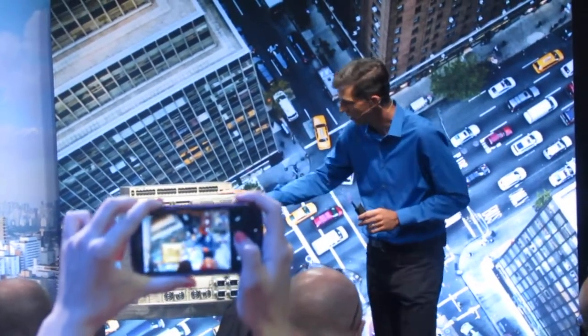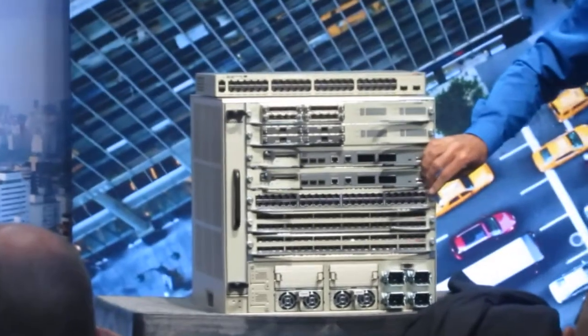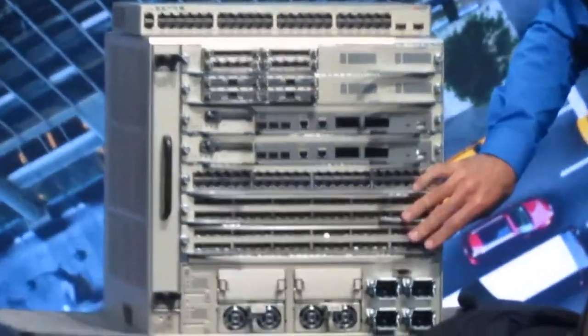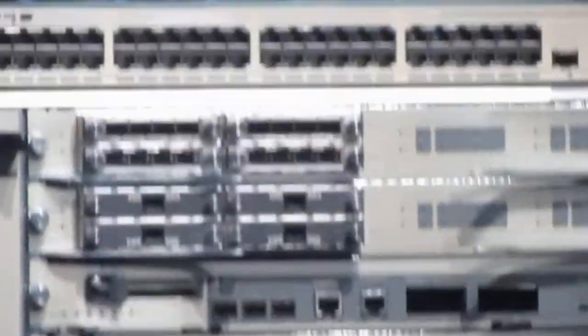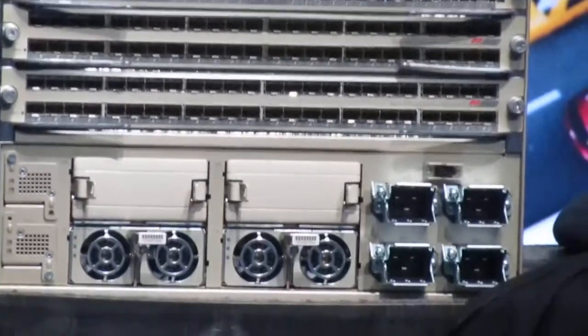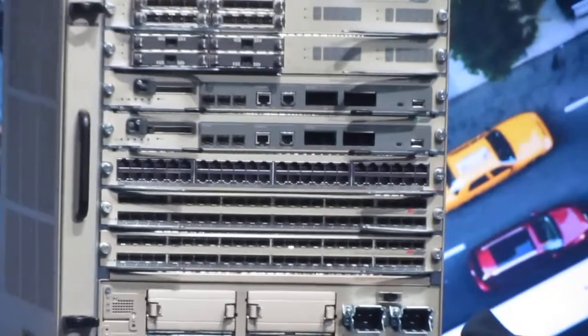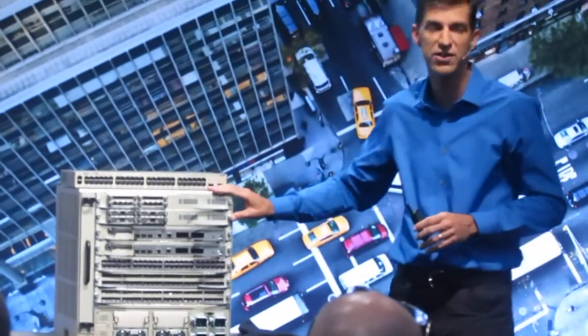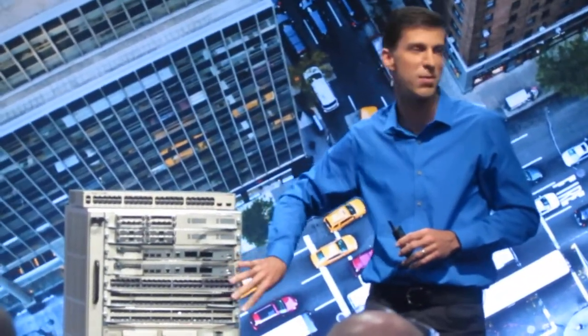What we have here is the Catalyst 6807 XL — the new Catalyst 6800 chassis with seven card slots. It runs the Supervisor 2T from today's 6500, as well as all current-generation line cards from the 6500. New line cards and supervisors from the 6800 will also be backward compatible into the 6500, so customers with an existing 6500 investment can continue to leverage that while moving to the 6800 to take advantage of scale and capacity.